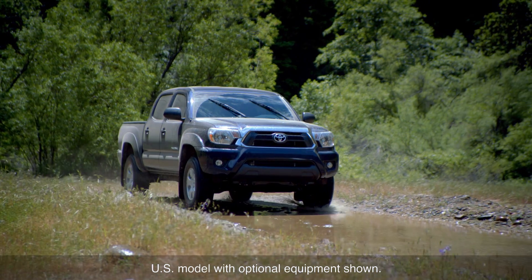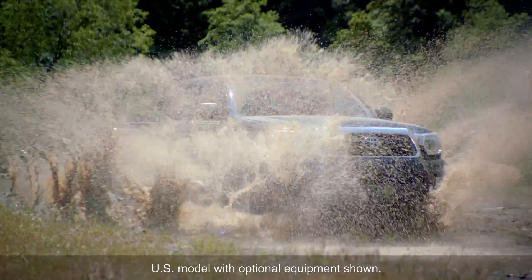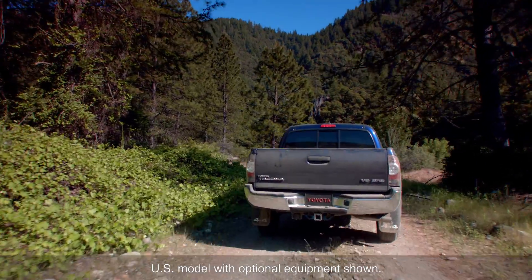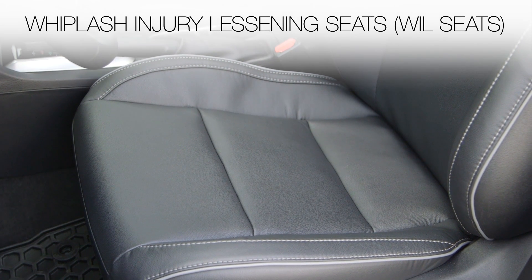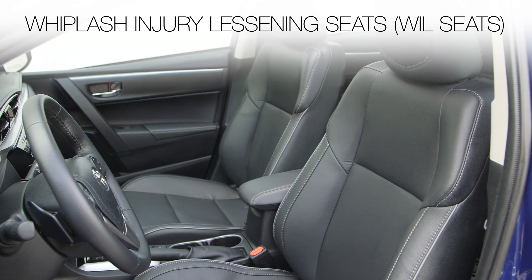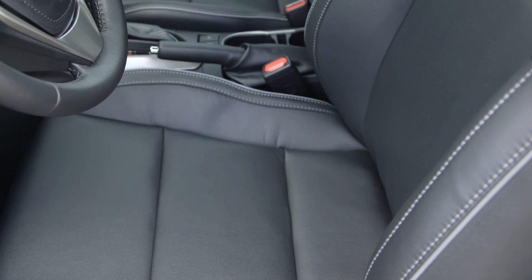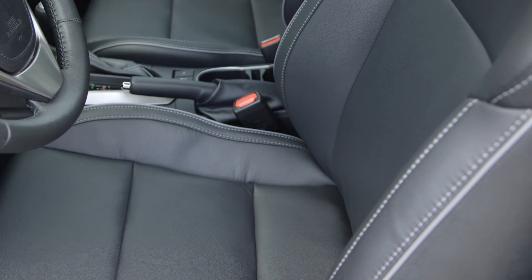Two separate Toyota technologies are employed to help reduce the likelihood of whiplash during certain low-speed rear-end collisions: either whiplash injury lessening seats, known as WIL seats, or active headrests. While both have similar functional goals, they do so in different ways.